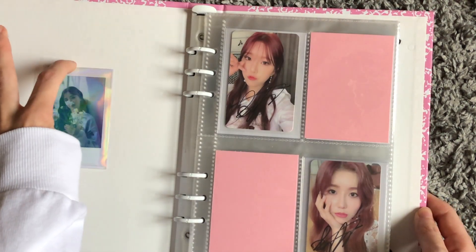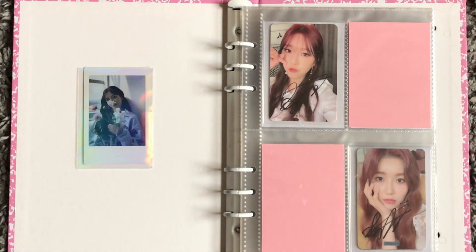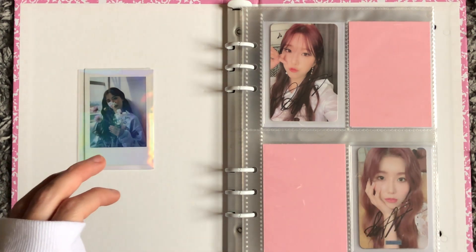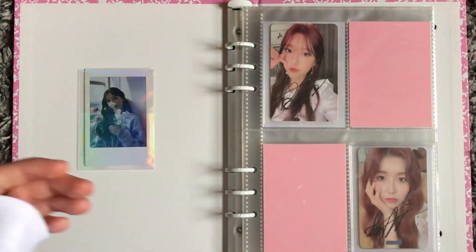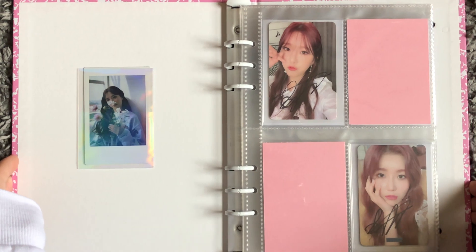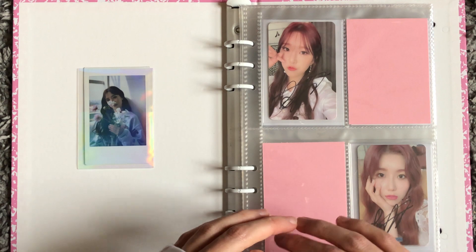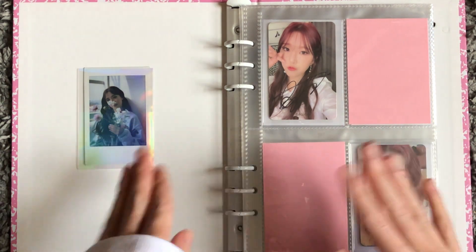In here is primarily WJSN and IVE — well, not really IVE, it's Yujin — so it's kind of my Starship binder. When Le Sserafim gets added it won't be the Starship binder anymore, so it's more of just my older girl groups. For WJSN I collect Dawon and Eunseo — I try to collect both, but in the collecting community Dawon is extremely easy to collect versus Eunseo who's on the more expensive side.